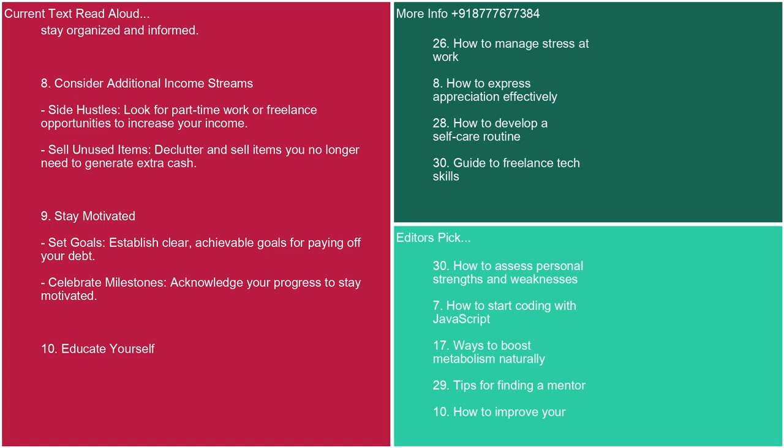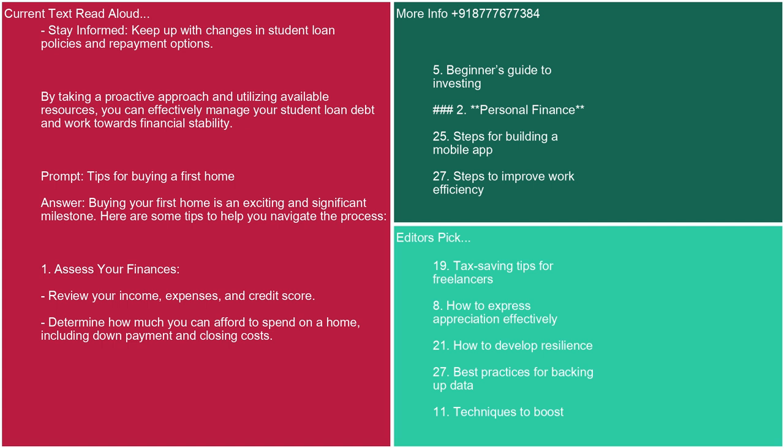8. Consider additional income streams. Side hustles: look for part-time work or freelance opportunities to increase your income. Sell unused items to generate extra cash. 9. Stay motivated. Establish clear, achievable goals for paying off your debt and celebrate milestones to acknowledge your progress. 10. Educate yourself. Keep up with changes in student loan policies and repayment options. By taking a proactive approach and utilizing available resources, you can effectively manage your student loan debt and work towards financial stability.